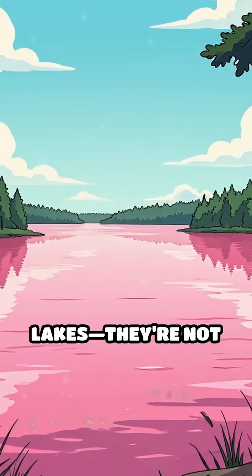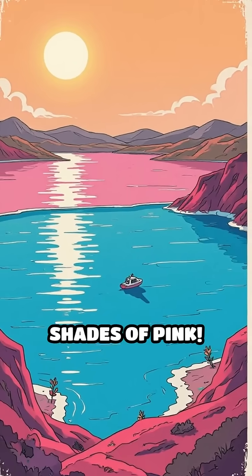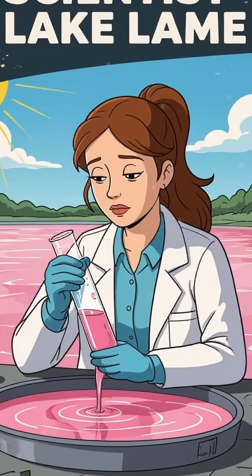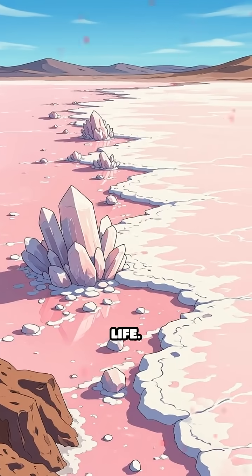Forget everything you thought you knew about lakes — they're not always blue. In fact, some lakes around the world glow in dazzling shades of pink. But what's behind this candy-colored phenomenon? The answer isn't dye, pollution, or magic. It's microscopic life.